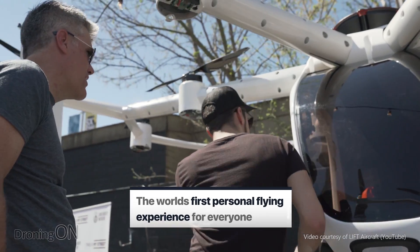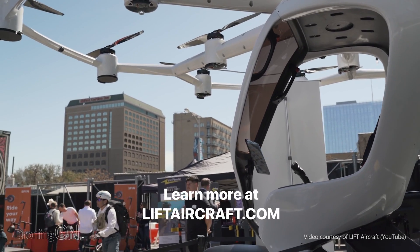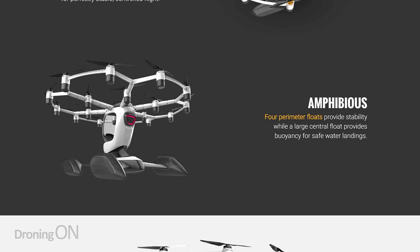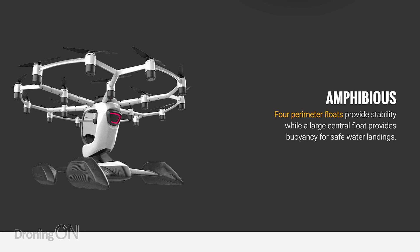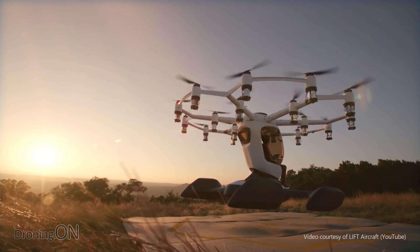HEXA is their brand new vertical takeoff aircraft. This thing is an absolute technical beast when it comes to specification, and it shows off an incredible 18 brushless motors spinning two-bladed props. They're top-mounted for safety because you can actually get in this thing, and it's been called a personal transport device. It even has floats underneath so that it can take off and land on water, although the form factor looks rather strange because it's very narrow at the bottom and very wide and probably weighted at the top.